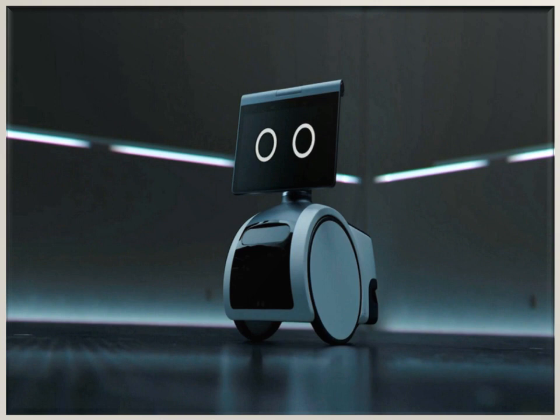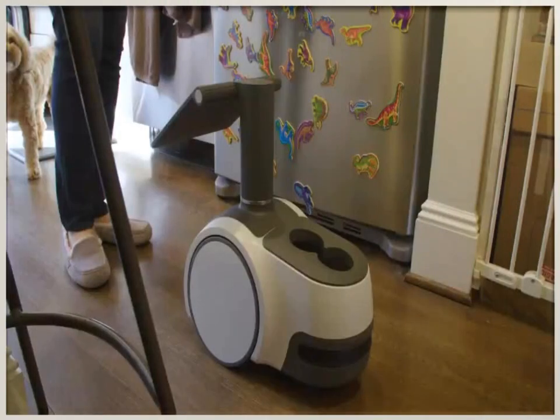Astro Robot can follow you with entertainment or find you to deliver calls, messages, timers, alarms, or reminders. You can turn off mics, cameras, and motion with one press of a button and use the Astro app to set out-of-bound zones to let Astro know where it's not allowed to go. Astro Robot can carry a variety of accessories like a Ziploc container, the Omron blood pressure monitor, and a Furbo dog camera that tosses treats to your pet. You can dress up your Astro with an It's a Skin Wheel Decal.